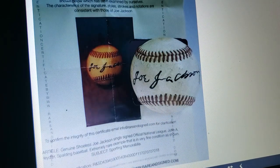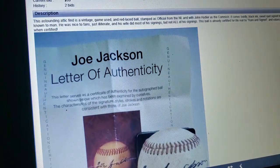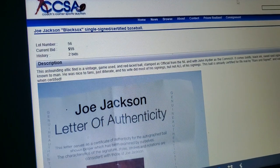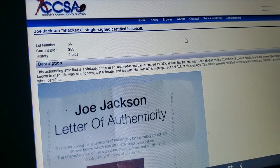Look at that COA — that's horrible looking. Somebody folded it up and had it in their back pocket for a while. 'Astounding attic find.' Yeah, I just happened to have a Shoeless Joe Jackson signed ball in my attic, and I think I'm going to send it to Coach's Corner. I want the most bang for my buck.